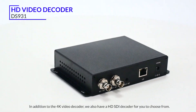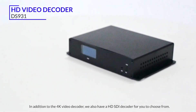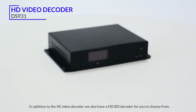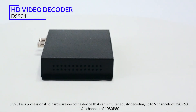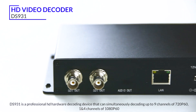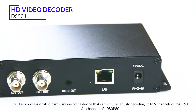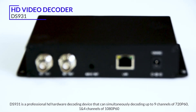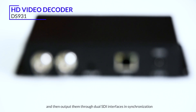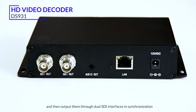In addition to the 4K video decoder, we also have an HD-SDI decoder for you to choose from. The DS931 is a professional HD hardware decoding device that can decode up to 9 channels of 720p60 and 4 channels of 1080p60, outputting through dual SDI interfaces in synchronization.